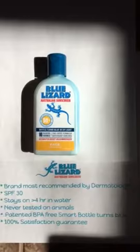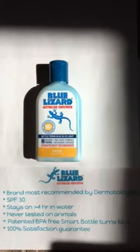SPF 30 stays on over four hours in moving water, is never tested on animals, and comes with a 100% satisfaction guarantee.